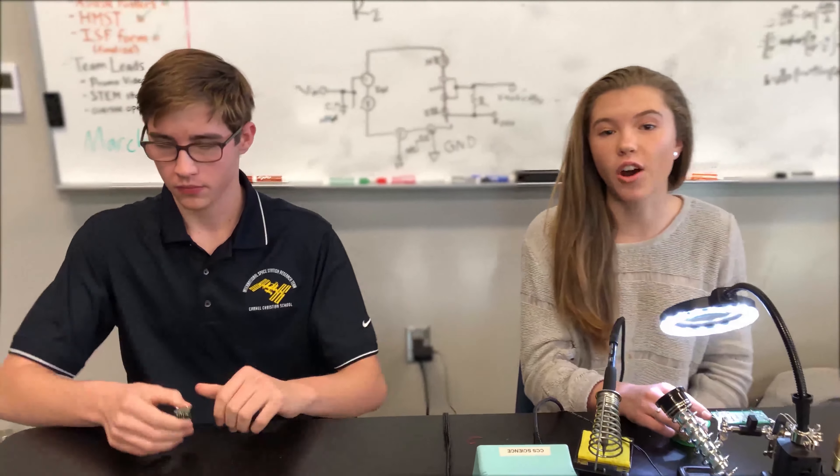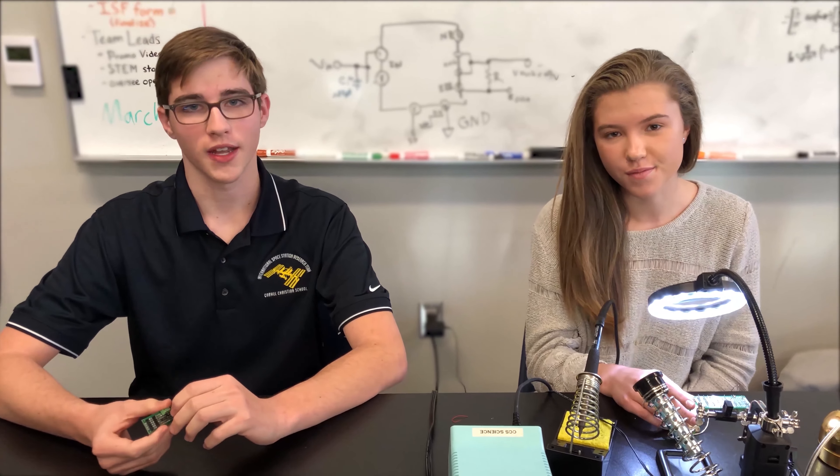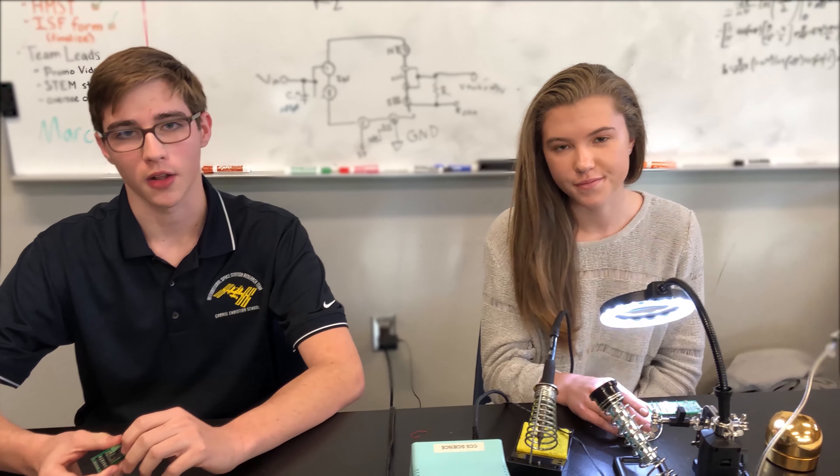We're the electrical team. We make sure all the electricity runs to the board and all our components work. We're in charge of building the circuit and making sure all the components are placed correctly.